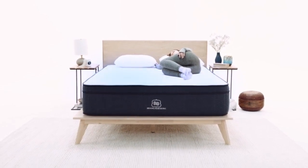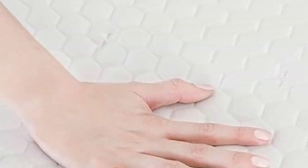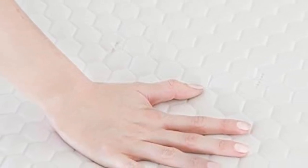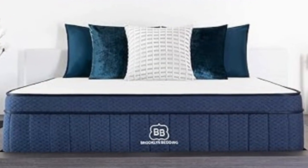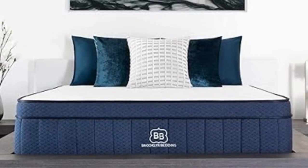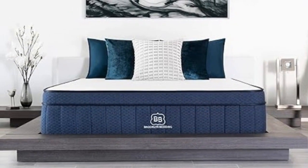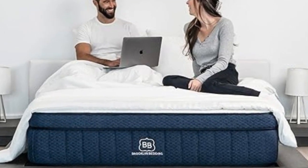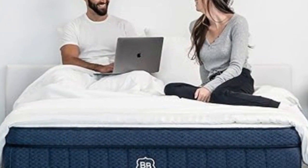Testers weighing more than 230 pounds enjoyed the gentle conforming and robustness of the firm 7 model. Construction varies by firmness, but all Signature Hybrid models share a similar design. Two foam layers make up the comfort system, the second of which is firmer and denser to ensure your body remains on an even plane. The support core consists of thick pocketed coils over high-density base foam. Medium-soft and medium-firm models feature an extra layer of adaptive polyfoam quilted into the cover, while the firm model uses cotton fibers.